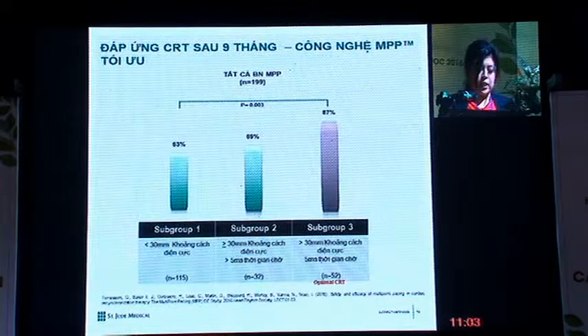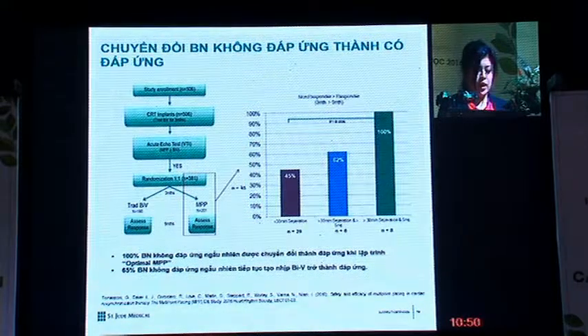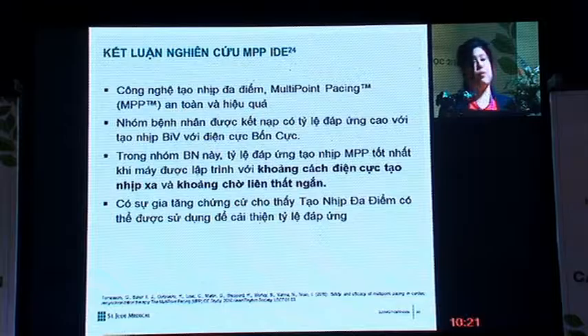After nine months, patients in subgroup three showed up to 87% responder rate, which is statistically significant. Looking at patients who were initially non-responders at three months, many became responders by nine months. For patients in subgroup three, there was a 100% conversion of non-responders to responders. The IDE study concluded that multi-point pacing is safe and effective, and that with wide LV electrode spacing and short intraventricular delay, we achieve an improved responder rate.